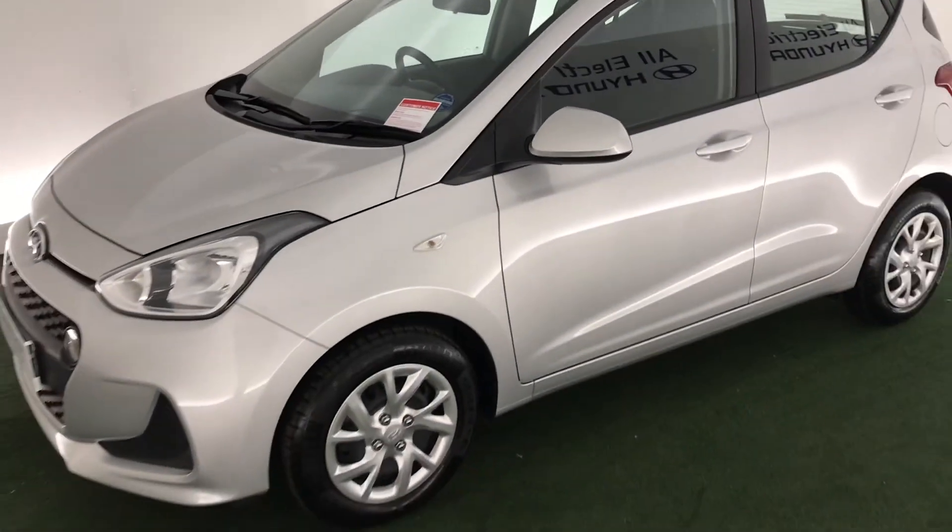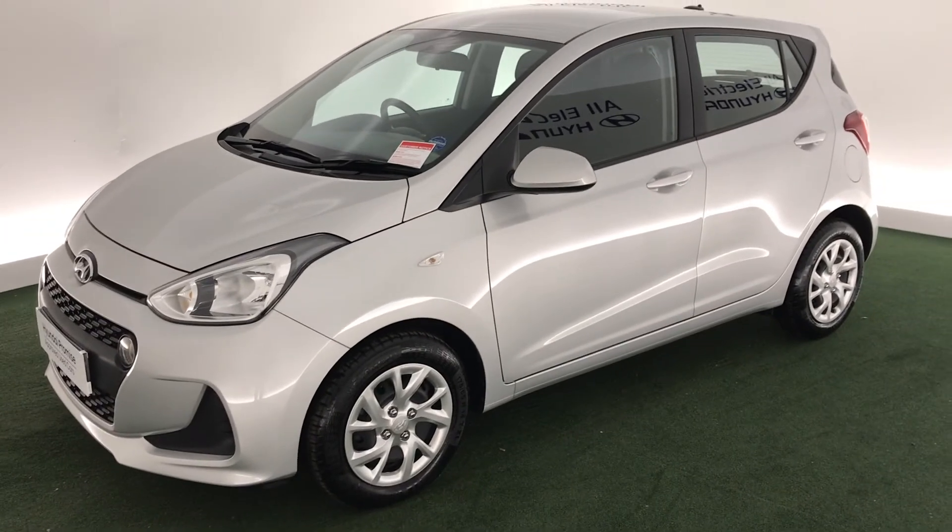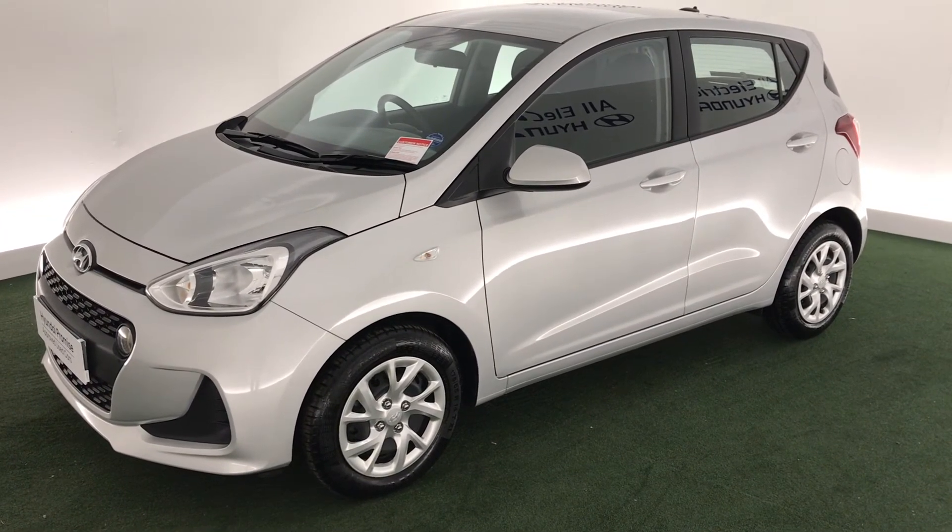So if you want to find out more about this Hyundai i10, please give us a call on 01562 752566. We look forward to hearing from you soon.